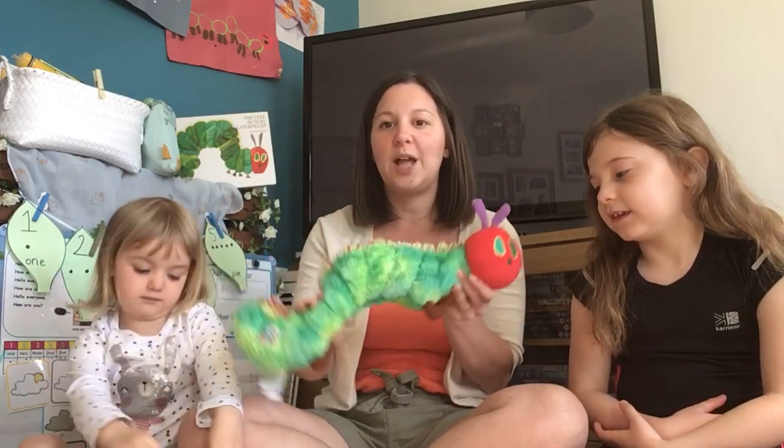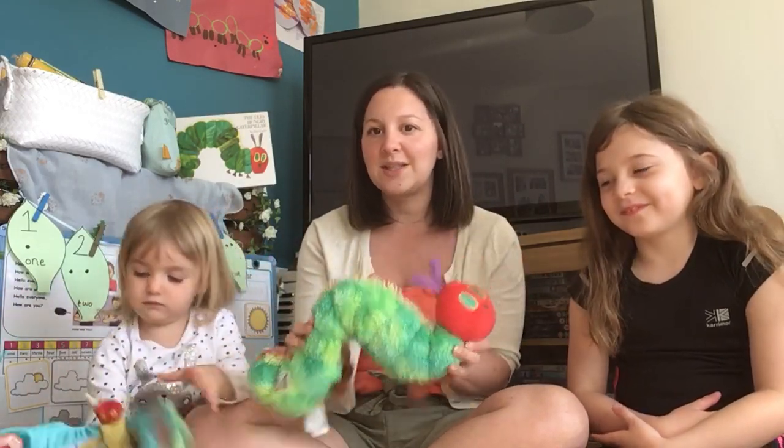Well done everybody for making your caterpillars yesterday. So we've got one more song today. Now the boys and girls at my nursery will have heard this song before, and some other children might have heard it before too. It's our caterpillar song and it tells us all about the life cycle of the caterpillar and how the caterpillar turns into a beautiful butterfly.